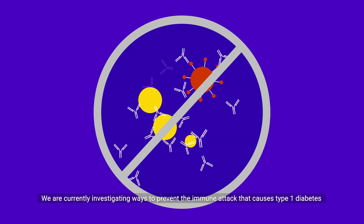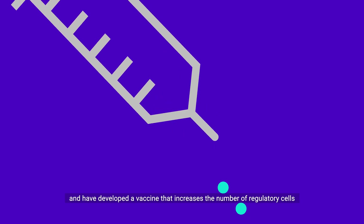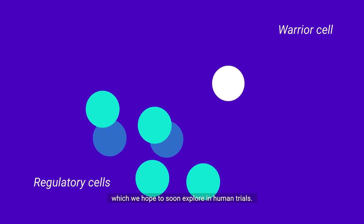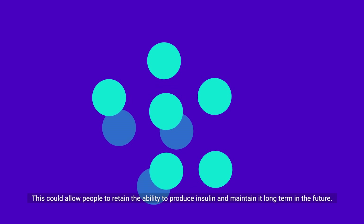We are currently investigating ways to prevent the immune attack that causes type 1 diabetes, and have developed a vaccine that increases the number of regulatory cells and reduces the amount of warrior cells within the immune system in experimental models, which we hope to soon explore in human trials. This could allow people to retain the ability to produce insulin and maintain it long term in the future.